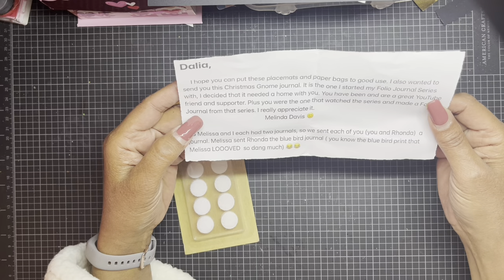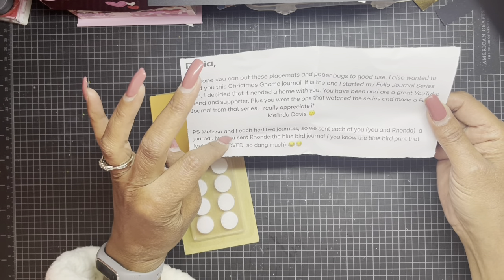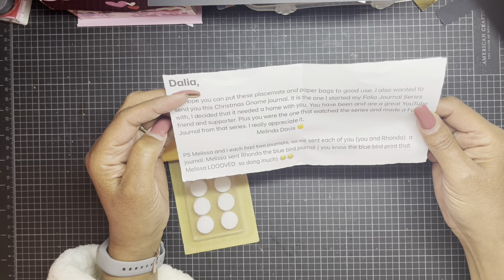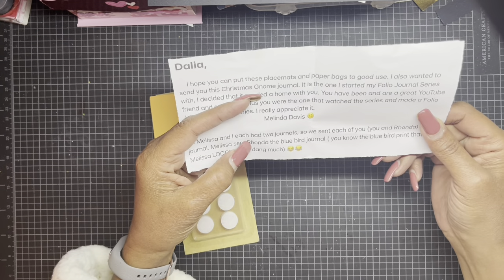Thank you, anytime Melinda! Melissa and Melinda each had two journals, so they sent me and Rhonda one — I need to go check out Rhonda's walkthrough of the blue bird journal.